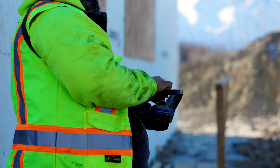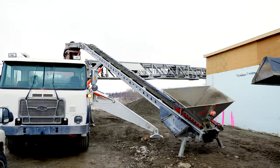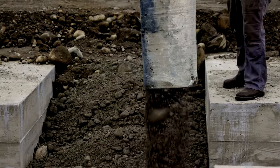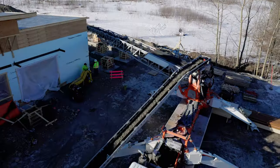Our technologically advanced, feature-rich telescopic belt conveyors deliver superior fuel efficiency and mobility on the jobsite, outmaneuvering and outperforming other competitive placing systems. They're ideal for work on a broad range of high-volume applications from footings and foundations to bridge decks, mat pours and wind energy tower foundations.